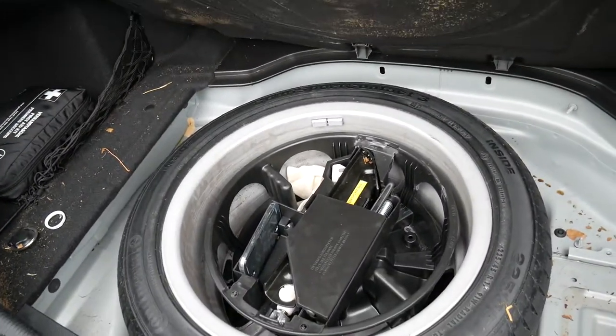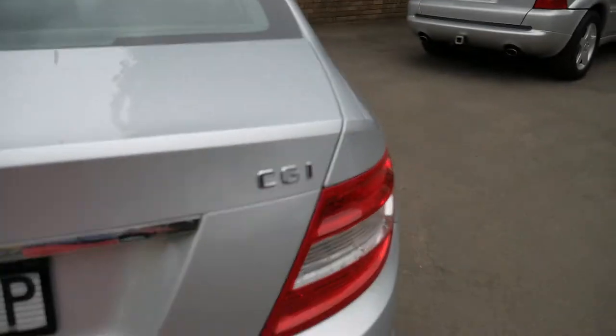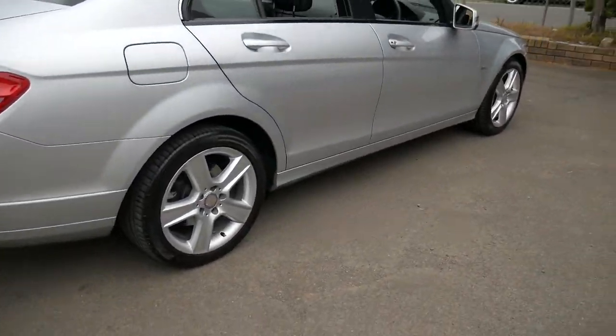It's also got a full-size spare, which is the same aluminium wheel that's on the car on the outside. So if you damage your wheel, if you have a pothole, if you scratch a rim, you can literally just change it with the spare — which is great.